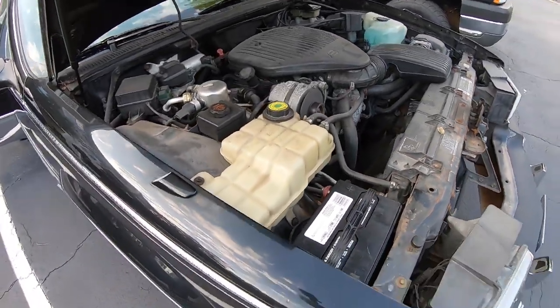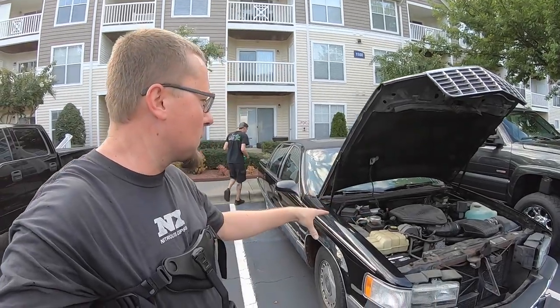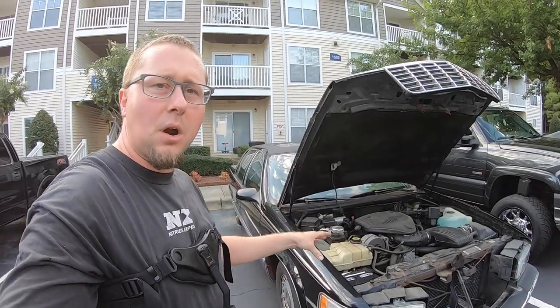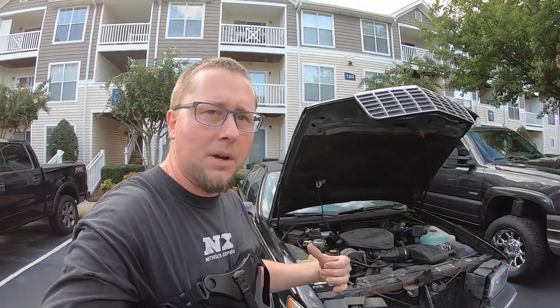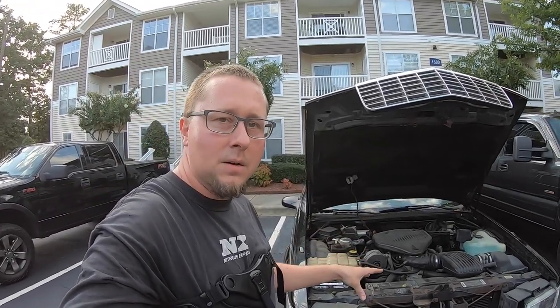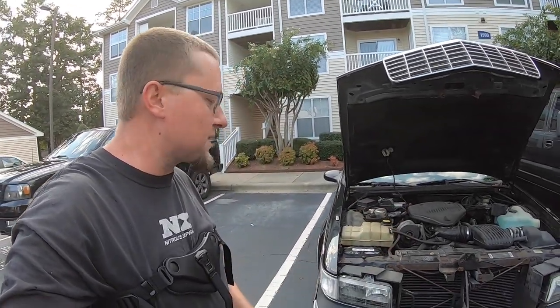LT1 power! Alright guys, so 96, still rear-wheel drive, LT1 4L60 — which I'm very familiar with. Seems to be charging. Ryan thought it might need an alternator, but it turns out the battery might just have been bad. So I put a new battery in it — whopping $90. Let's take a walk around this thing real quick.